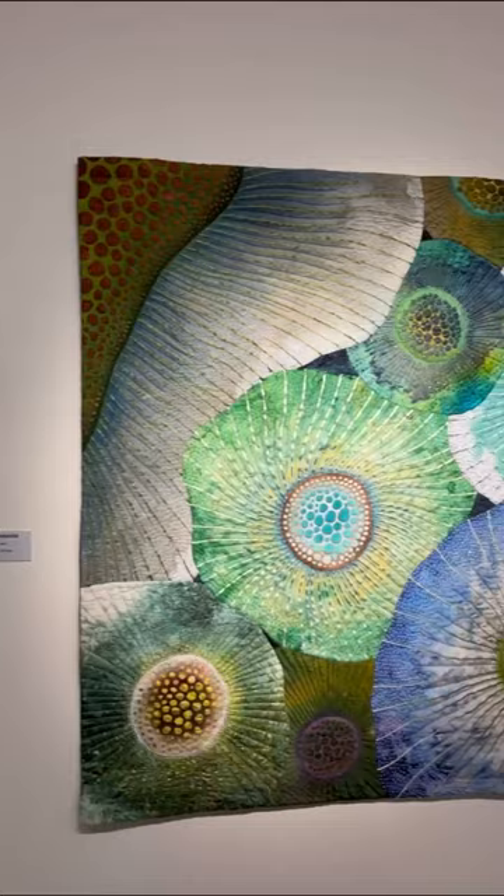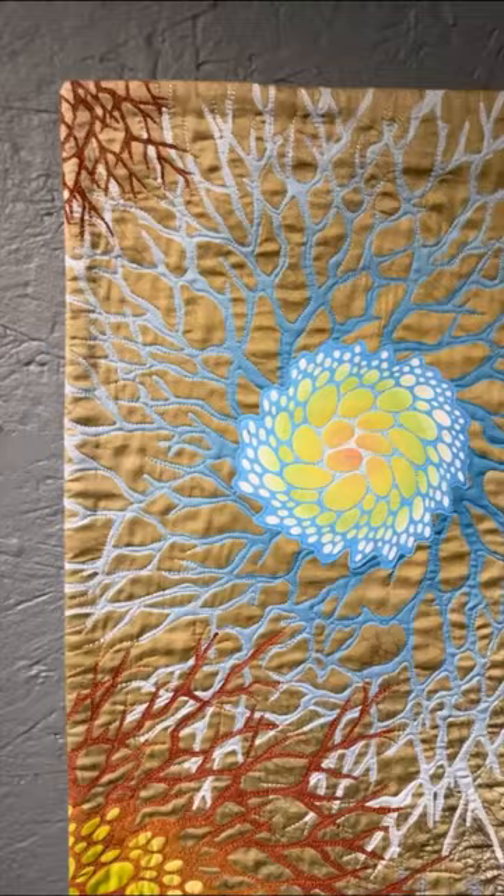As you walk through, you'll be immersed with vibrant colors, intricate patterns, and fascinating textures.